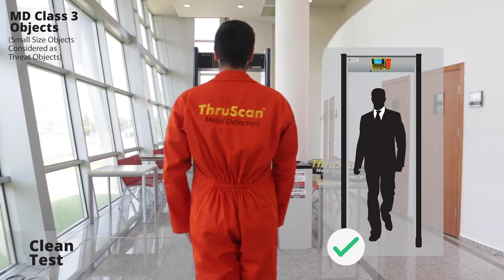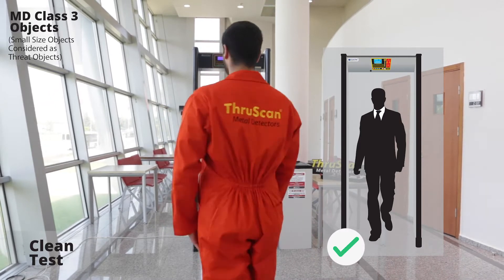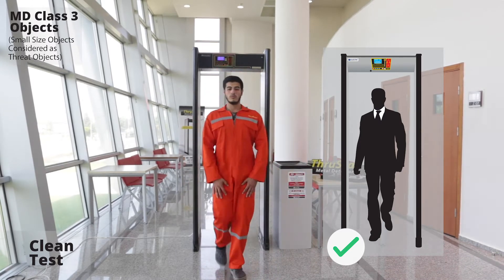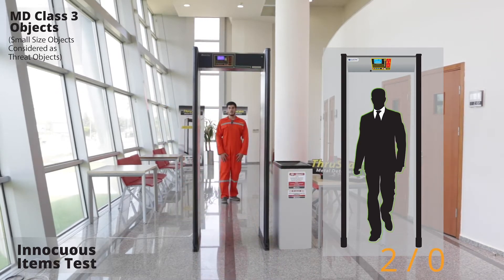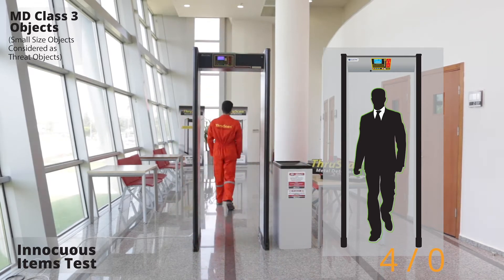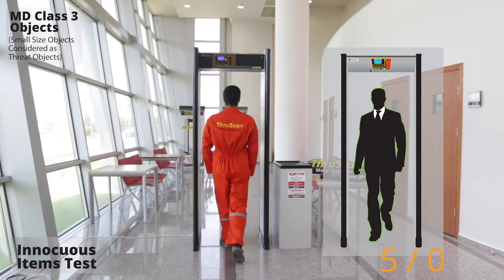Be with us to dive deeper into the most remarkable walkthrough metal detector, complying with the world's highest test standards. ThruScan SX-i is here to empower public safety through accurate and precise detection power. Unique design, strong discrimination, high sensitivity and minimum false alarms — all in one.